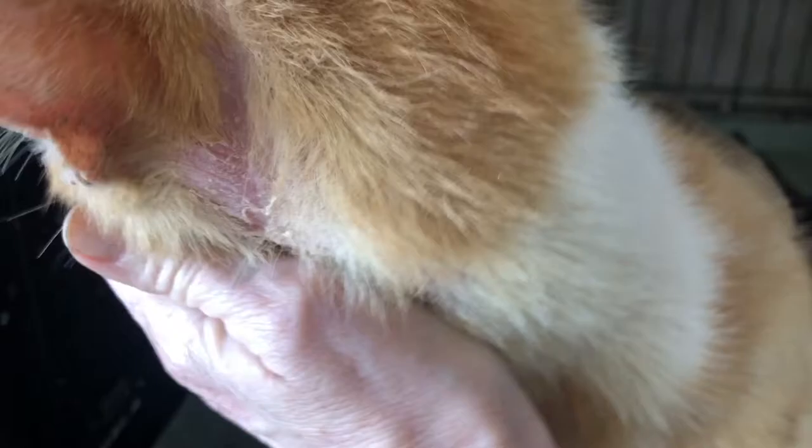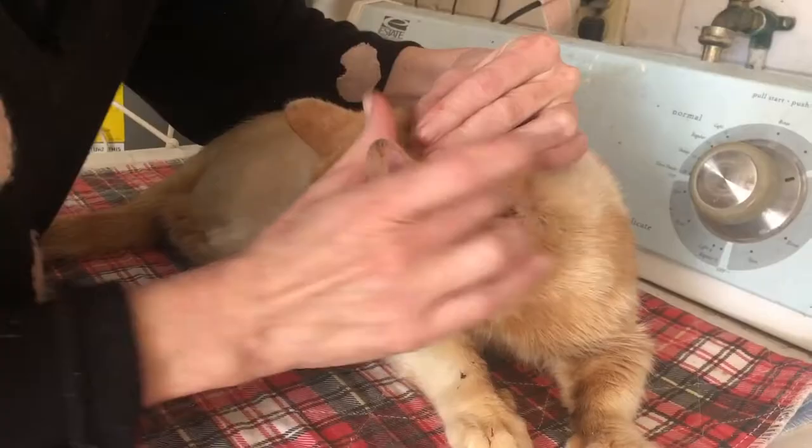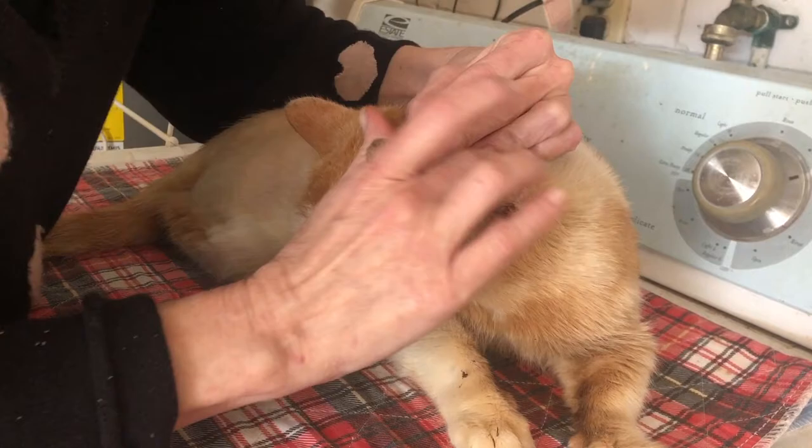Here's Logan Roy about a month after I first brought him home and you can see that the wound has made a big big improvement. When I first got him the wound was about four centimeters in diameter and now it's about half of that, and the skin is starting to grow in.